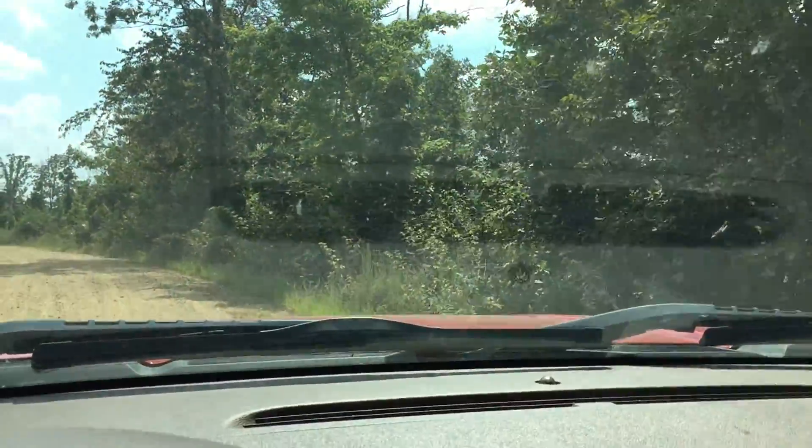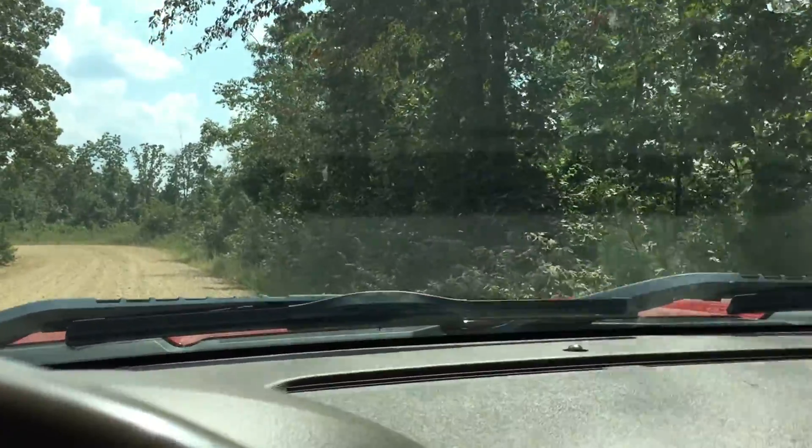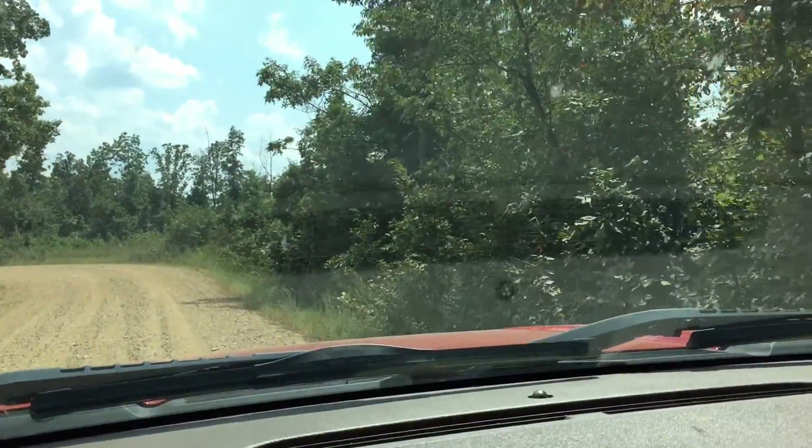It was logged about five years ago, I was told, and that seems about right — we've got some pretty good growth. They obviously did not clear cut it because there are a lot of trees left.